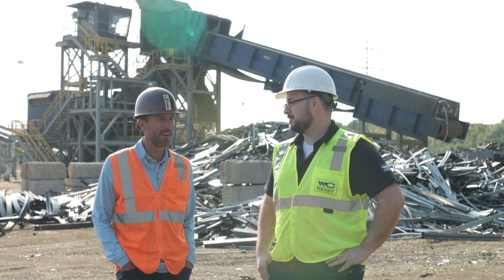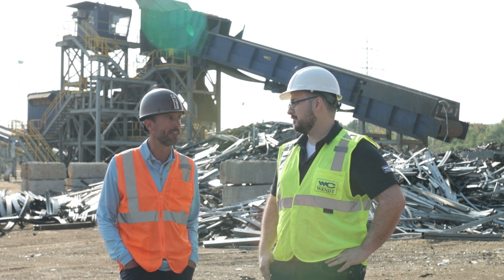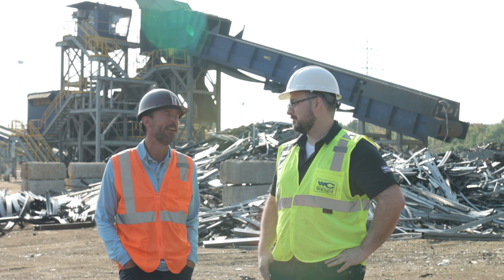Our company started in 1999 with my father. It's a family business. I have two brothers that I work with now. We have locations in Traverse City, two in Grand Rapids, and our shredder is here.